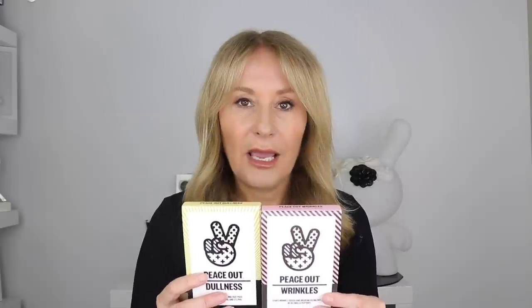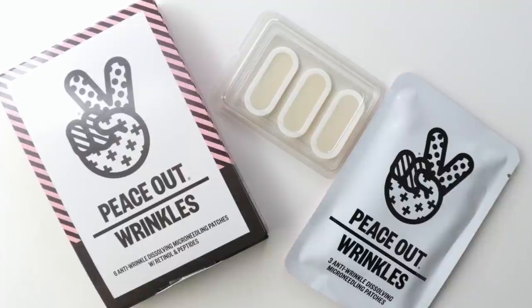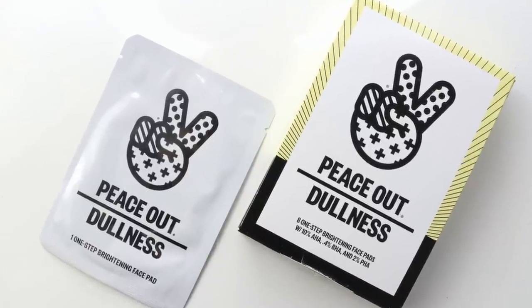Peace Out is a range relatively new in the UK, based around mini masks and targeted skincare patches. What I like is they're democratizing targeted skincare patches by bringing the price down. I love zit stickers, but they're really expensive. I love micro-needling patches too, but they tend to be expensive. This is Peace Out Wrinkles — there are six anti-wrinkle dissolving micro-needling patches with retinol and peptides, and eight one-step brightening face pads with 10% AHA, 4% BHA, and 2% polyhydroxy acids. Based on Japanese and Korean skincare technology.